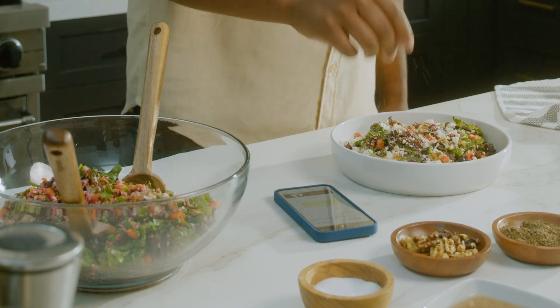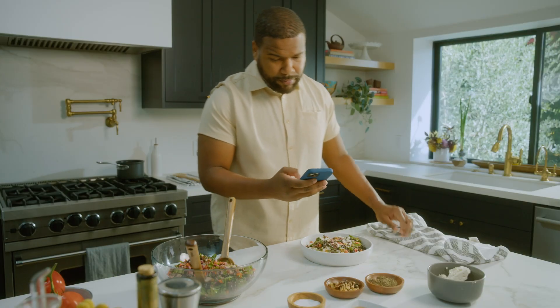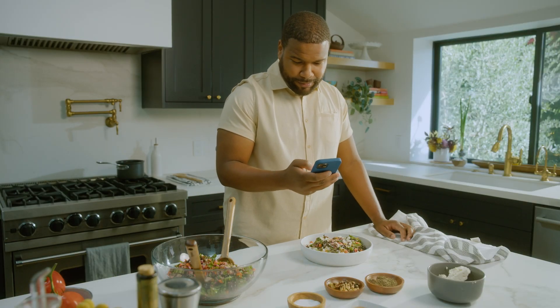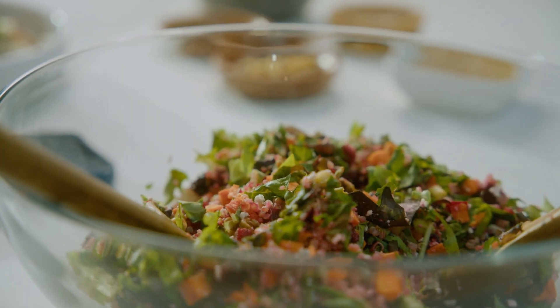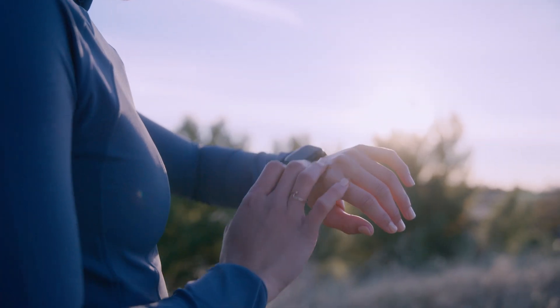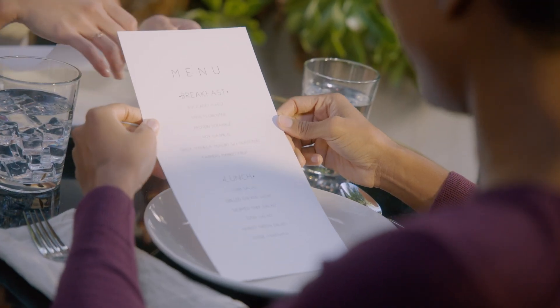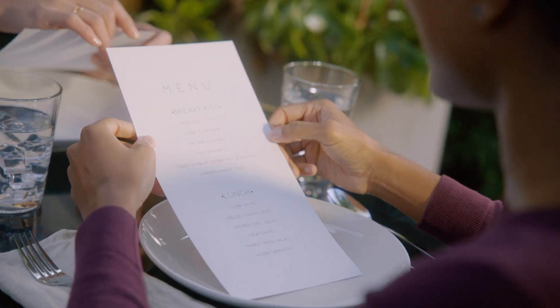Glucose levels change all the time. They increase as our body turns food into the energy we need to function, and then decrease once the energy is used. Many foods can cause your glucose to rise after a meal. It's expected that glucose levels will fluctuate in response to multiple factors including foods and drinks, but it's important that your glucose doesn't go up and stay up.